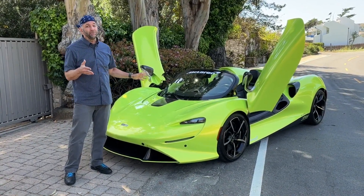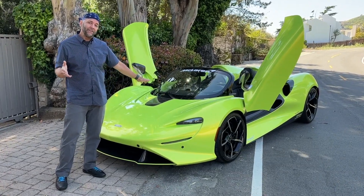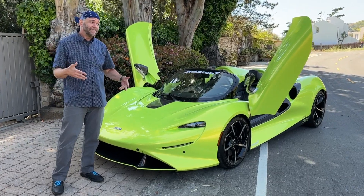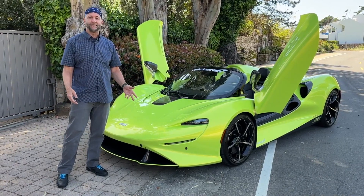It's still not going to appeal to most people — $1.7 million, and you're missing all those things. But McLaren's only going to make 149 of them, so it doesn't have to appeal to 99.9999% of the population, and there will still be more people on the planet who want one than exist. And you can include me in that group.